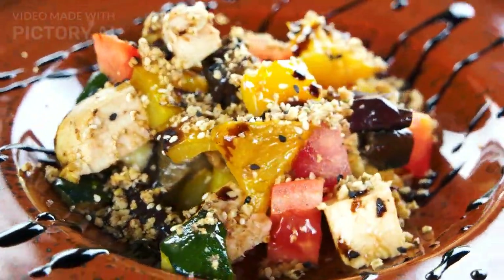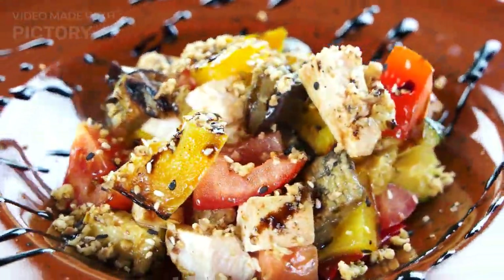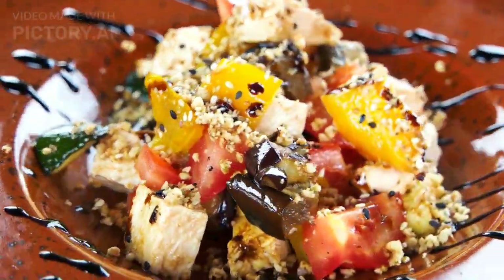Eat a diet rich in fruits and vegetables. Fruits and vegetables are packed with essential vitamins, minerals, and antioxidants that are crucial for maintaining healthy eyes.